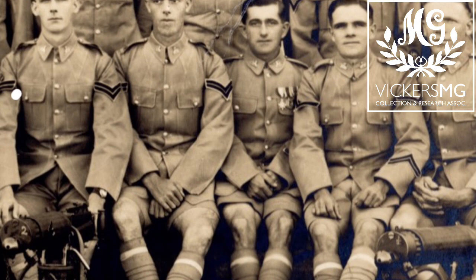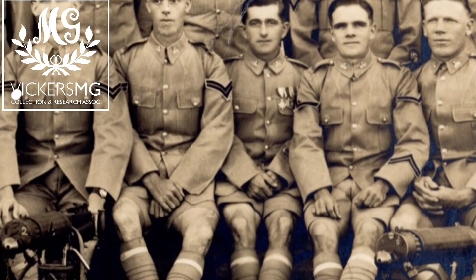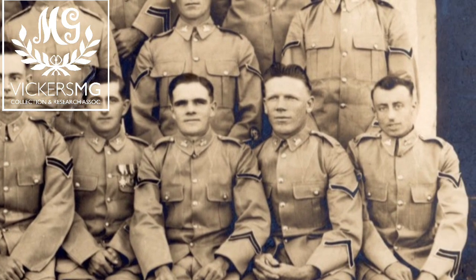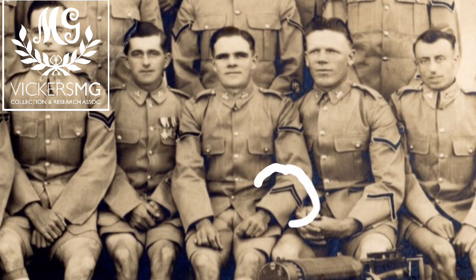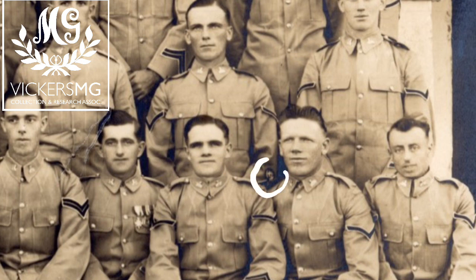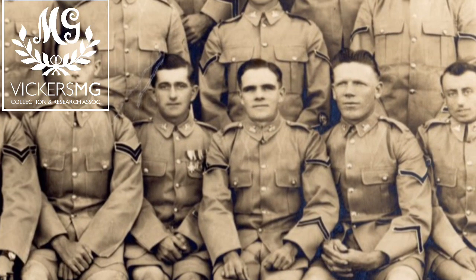One chap is wearing his 1914-18 medals with a 1914 or 1914-15 Star, which is quite nice. He might be a lance corporal or corporal — we just can't see his sleeves. Quite possibly many of them have long service and good conduct chevrons as well, which is nice to see. We can just see the MG skilled arms badge being worn in the background.